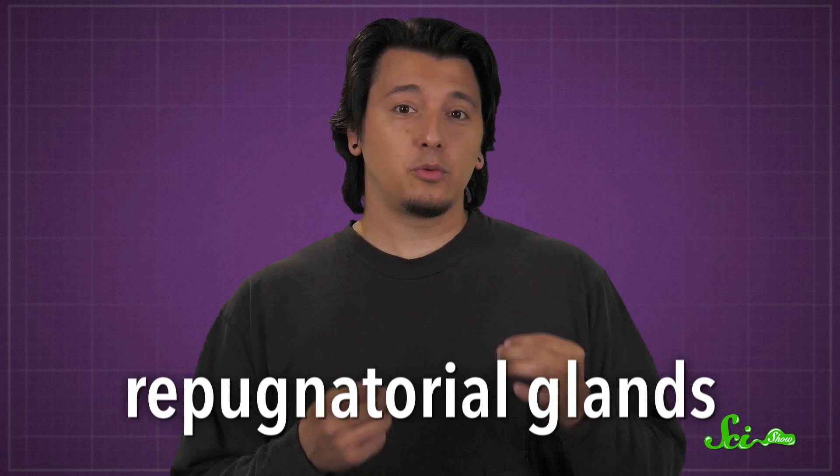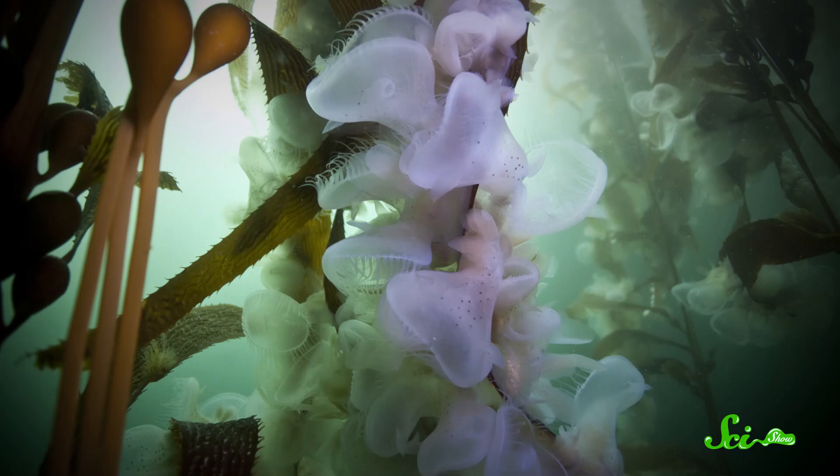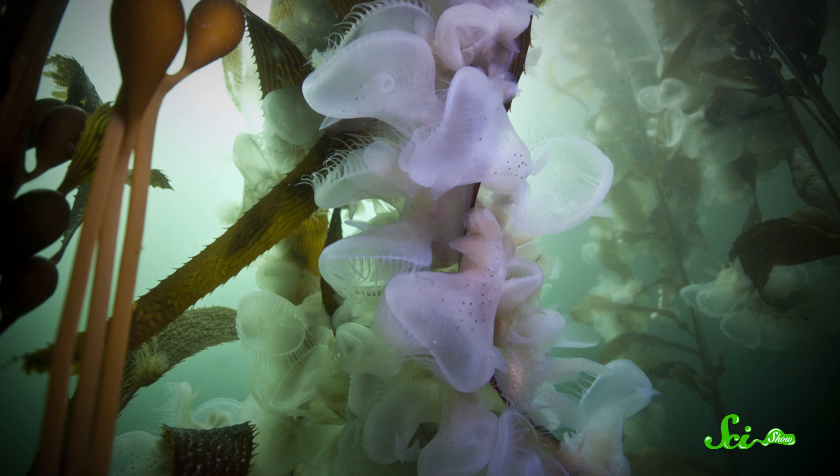Now, using terpenoids defensively is something other nudibranchs do too, but they usually get their noxious substances from things that they eat. Hooded sea slugs can't really do that, since, as far as we know, none of the slugs' prey produce melanol — and last I checked, they don't have an assortment of fake watermelon candies to snack on either. So they make it themselves in special repugnatorial glands, and since their predators flee from the fruity scent, the slugs can feel safe scooting about and wrapping those adorable oral hoods around little invertebrates to digest them alive.